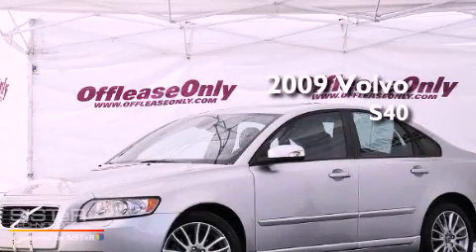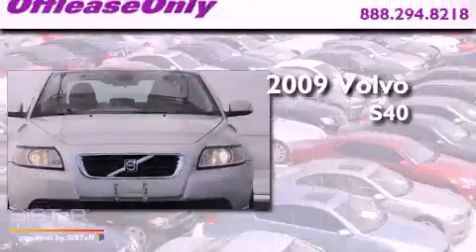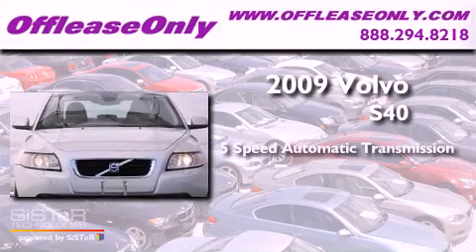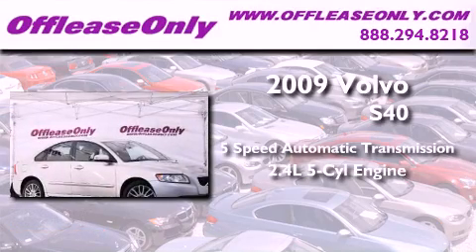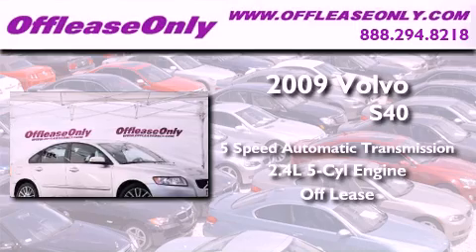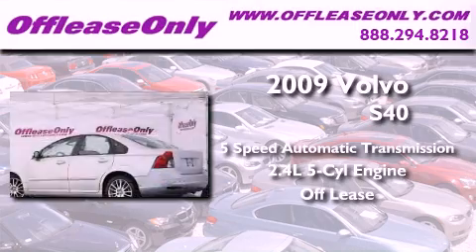This is a 2009 Volvo S40. This vehicle has seating for five adults, a 2.4-liter inline five-cylinder engine, and having just come off lease, this Volvo is in like-new condition.